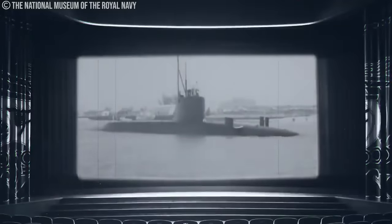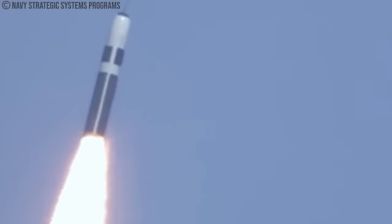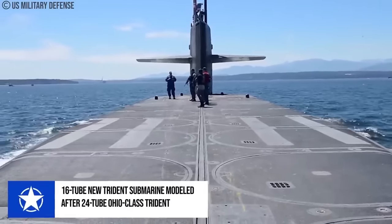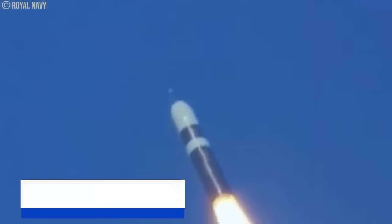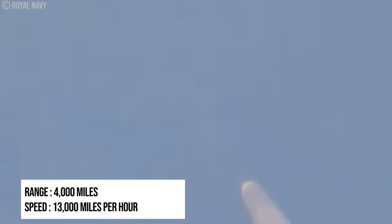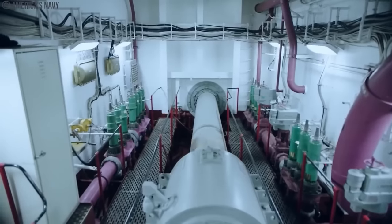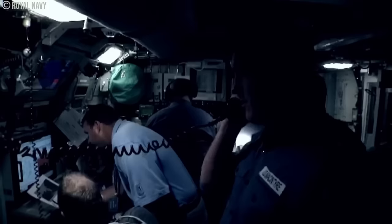The displacement of the submarines is double that of the Resolution-class Polaris submarines. The larger submarines were required to carry the Trident D-5 missile. The 24-tube arrangement used on the U.S. Navy's Ohio-class Trident submarines served as the model for the 16-tube missile compartment on the new Trident submarines. The Vanguard-class was built with a number of noteworthy enhancements, such as a redesigned nuclear propulsion system and a new tactical weapon system for self-defense objectives both prior to and following a missile launch.